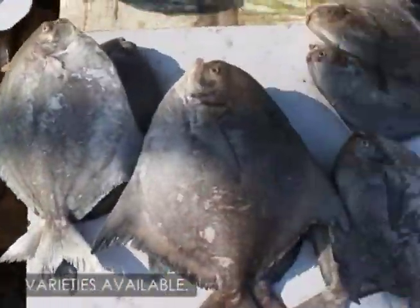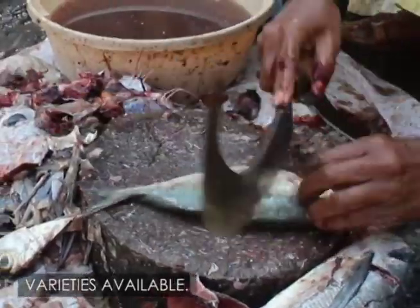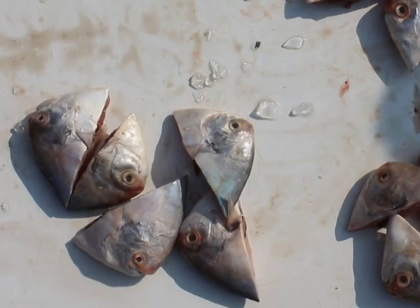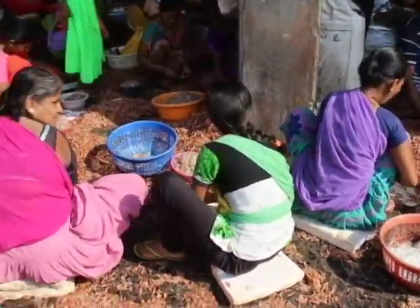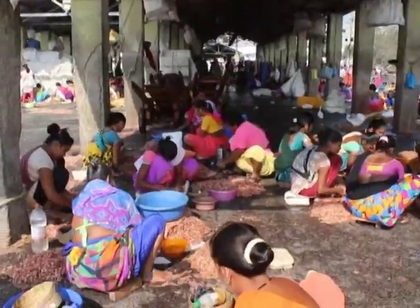Pomfret, baby sharks, blue crabs, shrimp, and giant prawns are just the easily recognisable ones — mostly whole, some gutted or hacked. There are many groups of women crouched on the floor in circles, chatting as they work. Their fingers are a blur as they shell what looks like pink prawn. If this weren't a market, it would be a scene out of a wedding preparation.